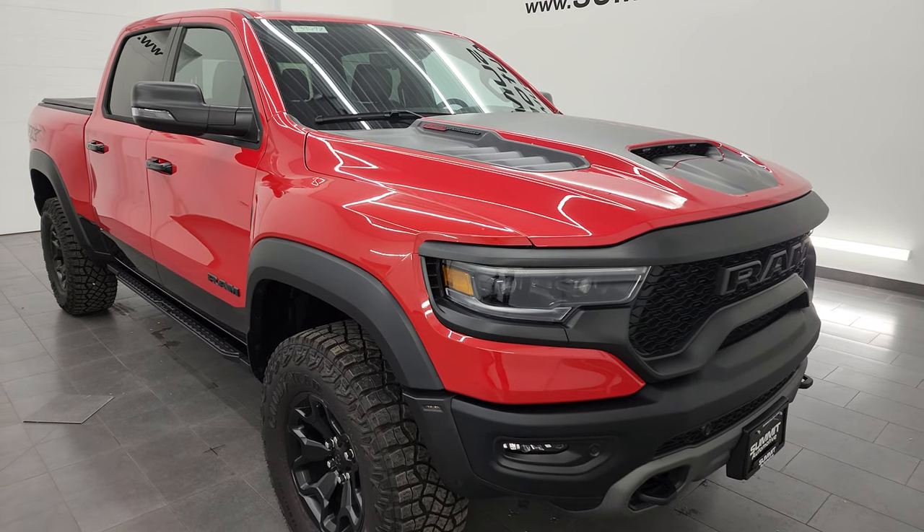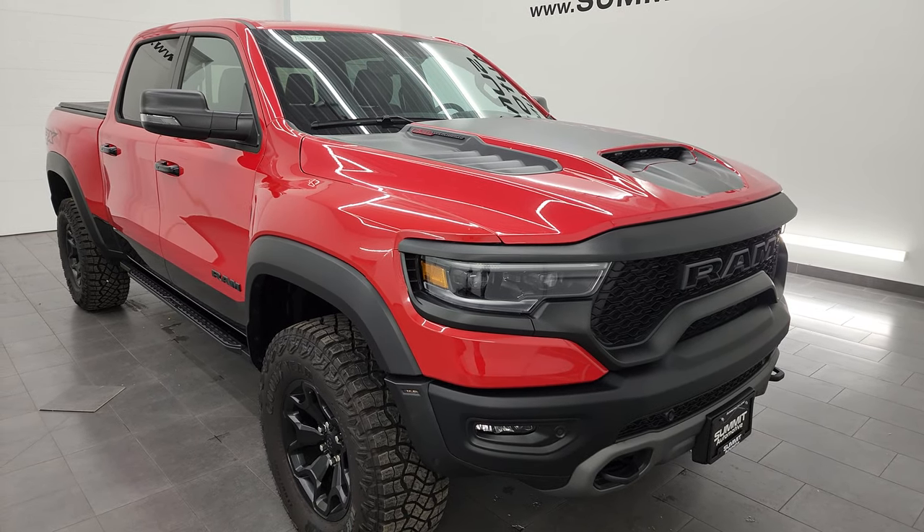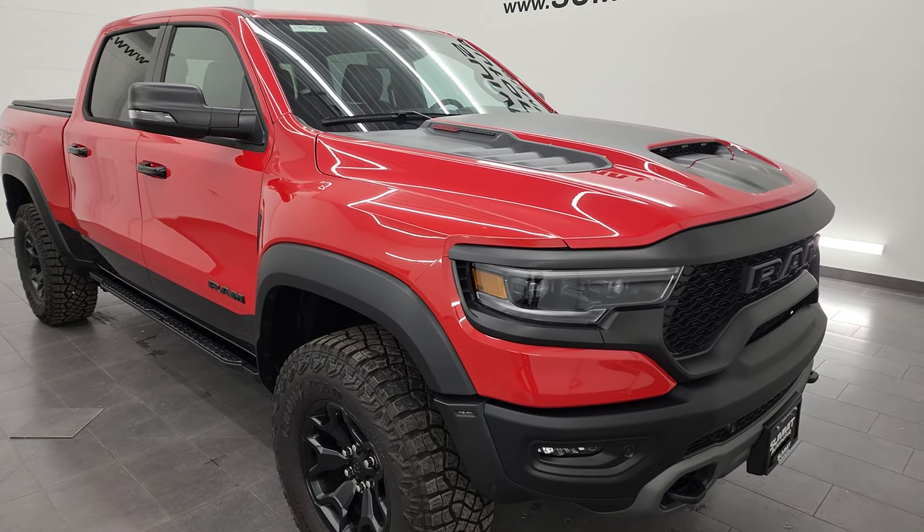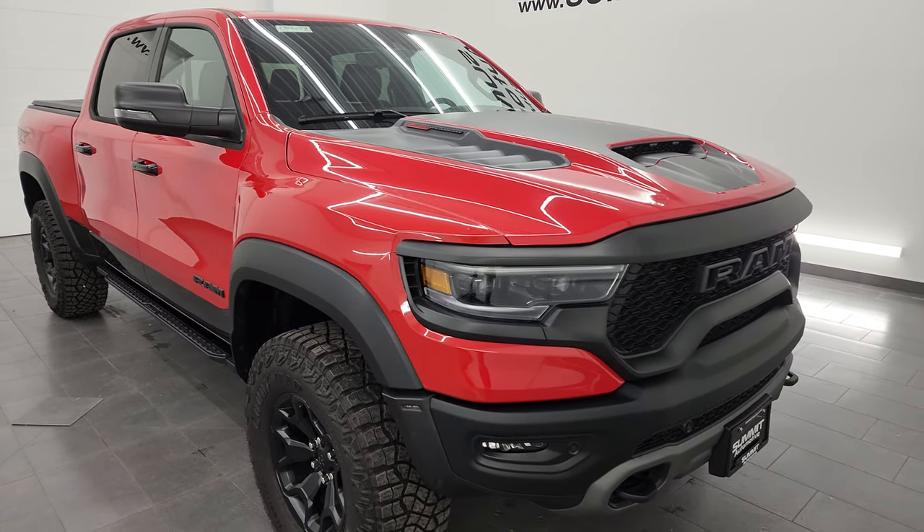This one can tow up to 8,102 pounds and has a max payload of 1,164 pounds — found those on Ram's Tow Guide website. I'll link that in the description below.